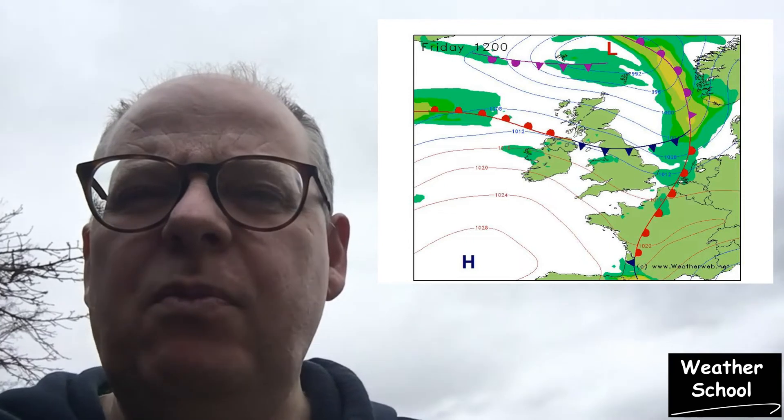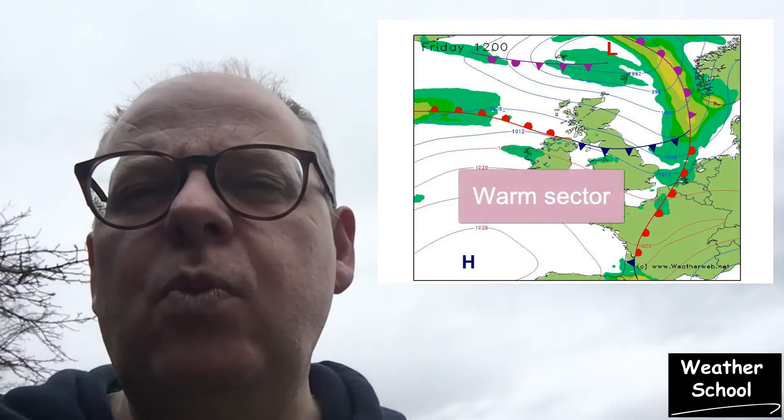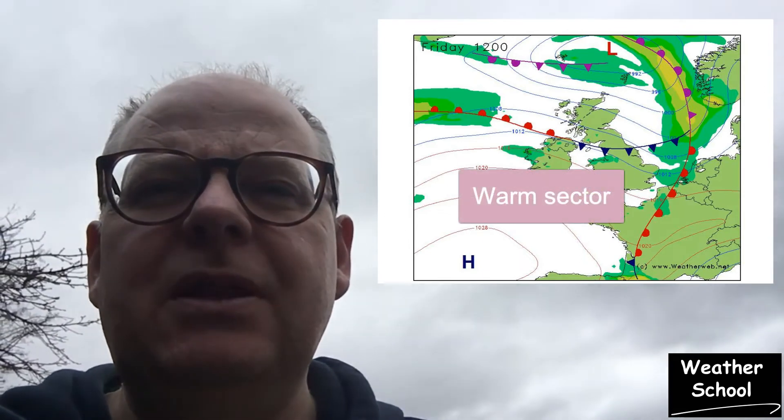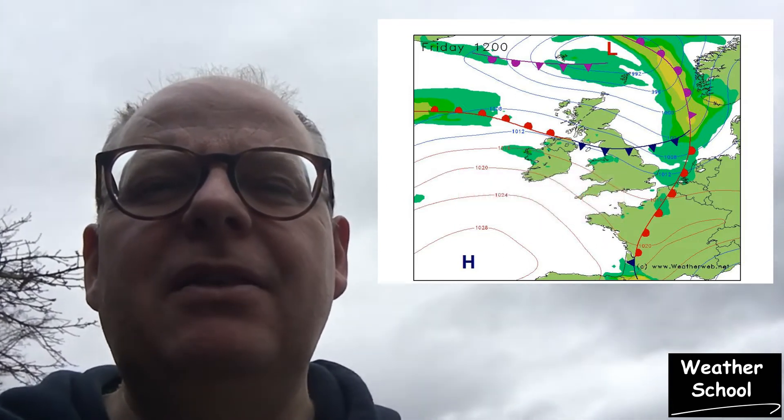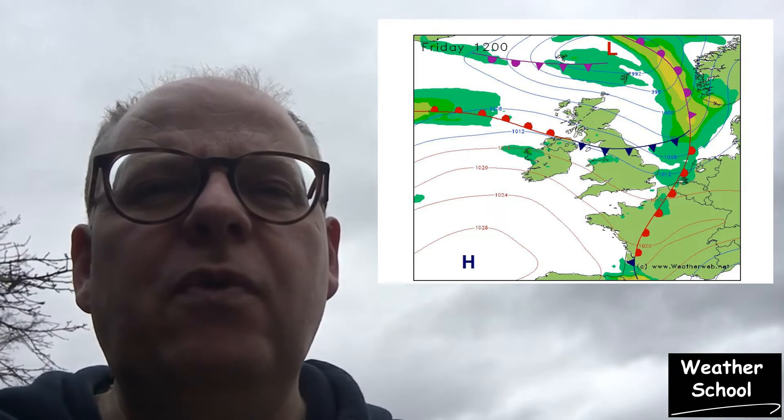The next stage would be to take a look at the charts. I suspect that the warm front has passed through and we're in the warm sector — that's the area between the warm front and the cold front — but that's just building the forecasting story for the day.